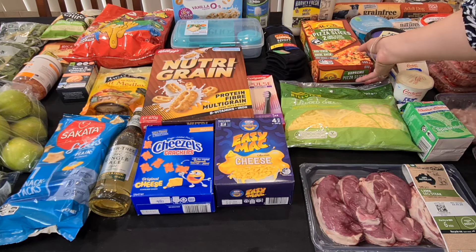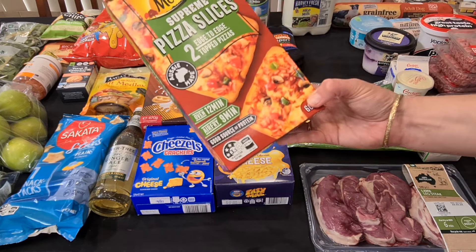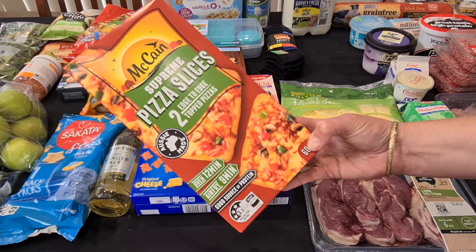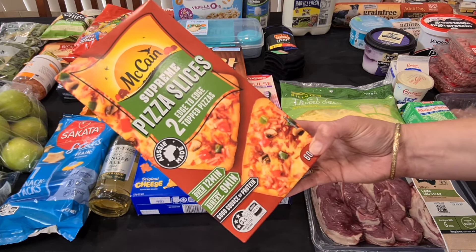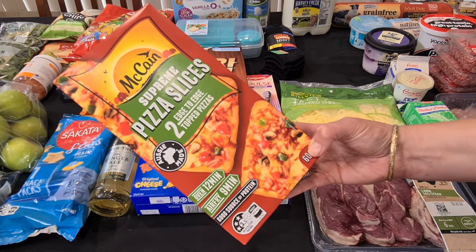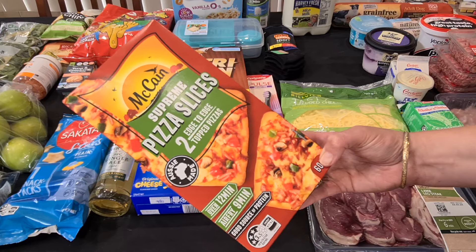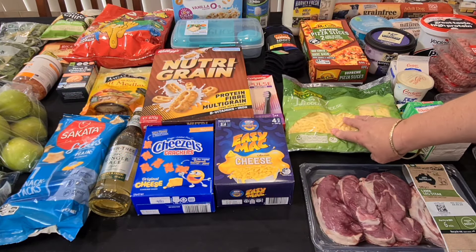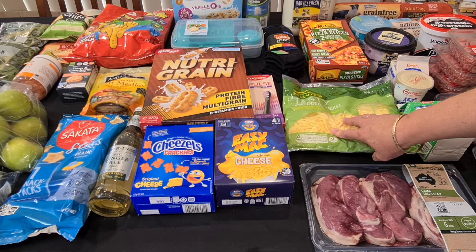I got my husband the McCain Super Pizza Slices. There are two great big rectangle ones in here and I usually just cut them in half, top them with cheese and put them in the air fryer — they're on special for $7. I've got some shredded cheese — that's just the Hillview shredded cheese, 700 grams for $9.50. I've got some lamb leg steaks because we can have that with a Greek salad or something — there's four in there, 540 grams for $12.